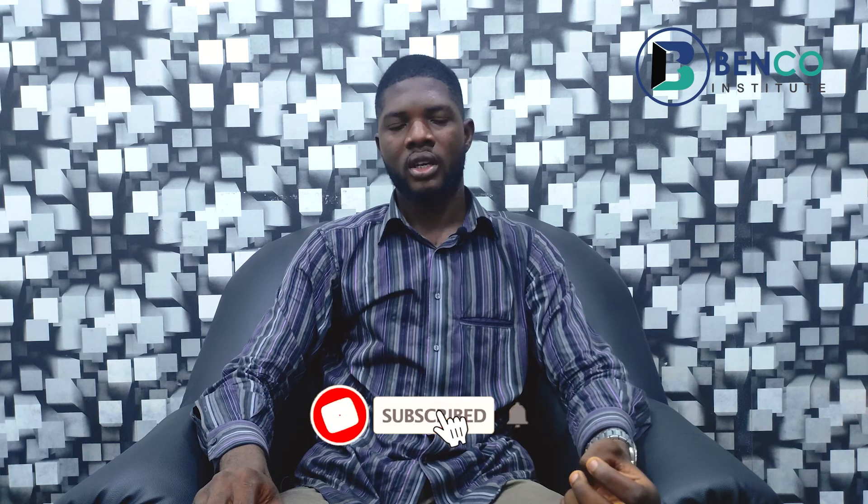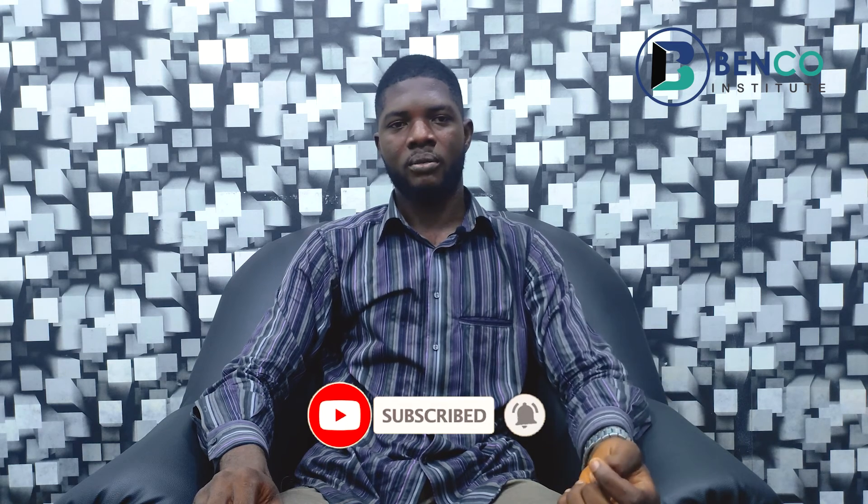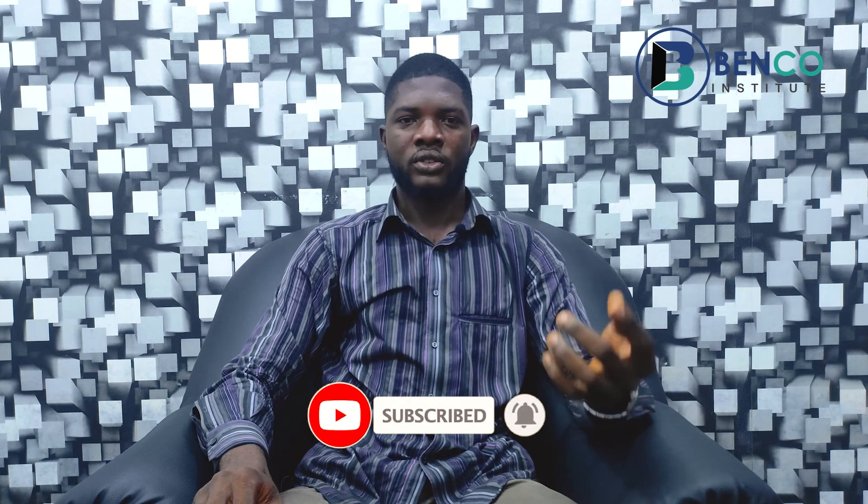That's it for this class. If you loved the content on this channel please do well to subscribe, share with friends and family, and turn on notifications so when new videos are posted you're among the first to see them. Till we meet in our next class, goodbye from our end.